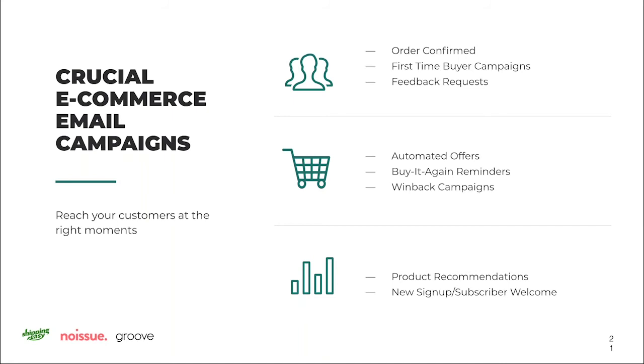For honorable mentions: product recommendations are really great in e-commerce — they could be based on something specific someone purchased, or more global recommendations like 'Here are the top products our customers love.' Either way, it gives social proof or relevancy to drive that next purchase. Also, for new signups and subscribers, if you have a website you should have a form collecting email addresses. When someone fills it out, follow up — let them know you got their email, introduce your brand, showcase a couple of products, and maybe offer a coupon for signing up.